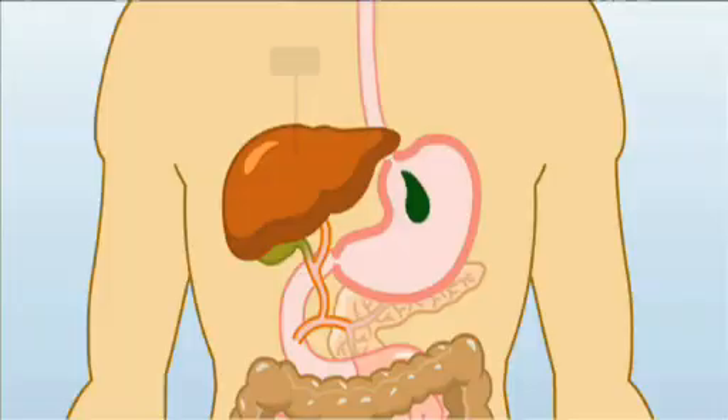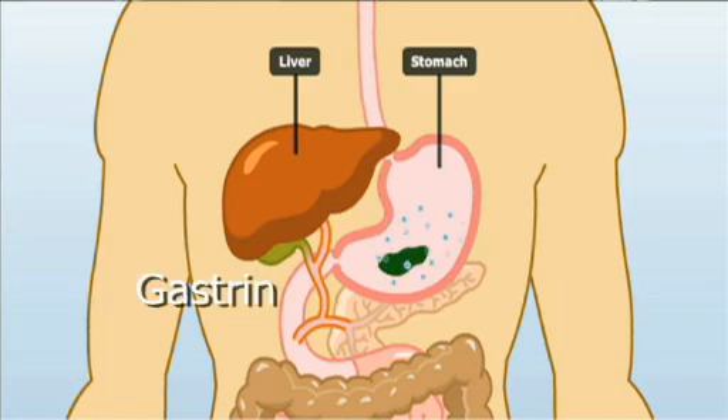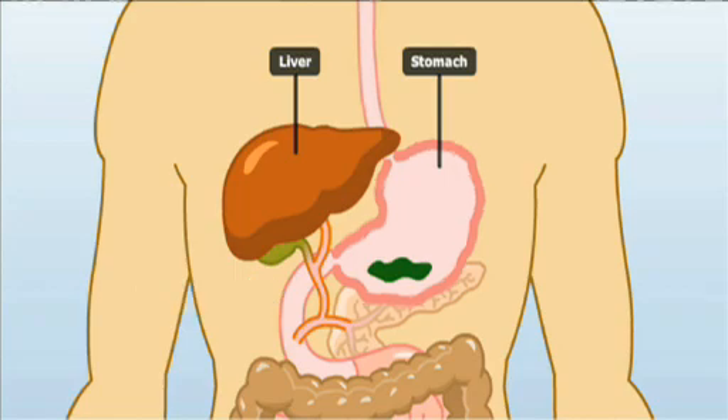There are a variety of hormones released at different levels of the GI tract in response to food, and in the stomach, gastrin has an effect on the production of gastric juices such as hydrochloric acid and various enzymes.